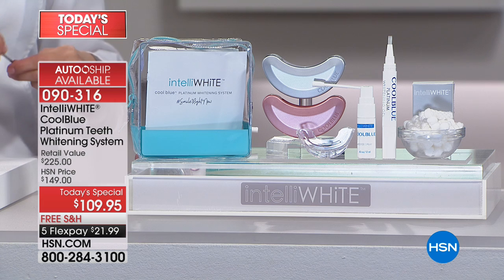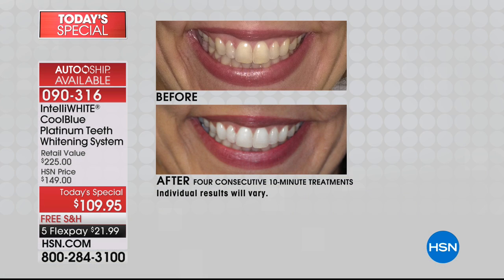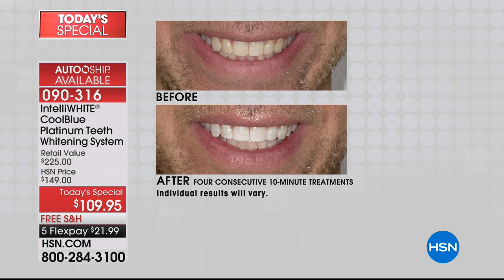On some of those before and afters you can tell it's guys because they've got beards and stubble. Girls, we can do a lot with smoke and mirrors — the right brassiere, the right hair color. But you can't hide the teeth. And guys can't do a lot of that. That's actually my twin brother — I couldn't get him to use any whitening because he was crazy sensitive also.